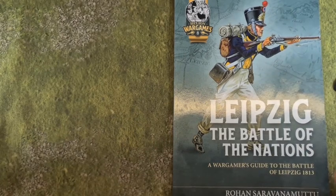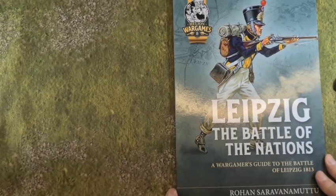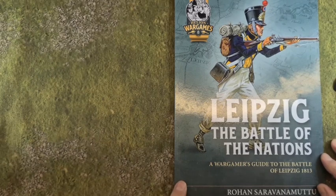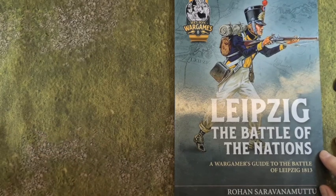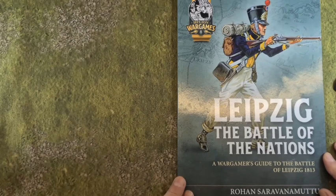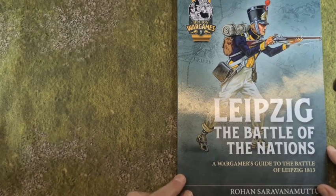A little disclaimer at the start of the episode: I've purchased this with my own money. I bought it from Helion at Partizan. I have interviewed the author Rohan and he will be on the next podcast. I am an experienced Napoleonic wargamer and I have played Leipzig through a number of times, so this is a subject I know about. Let's have a look through the book and see what you get for your money.